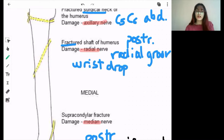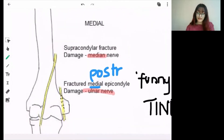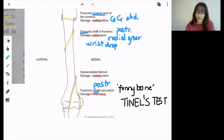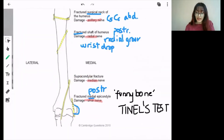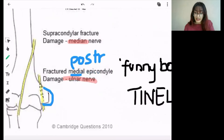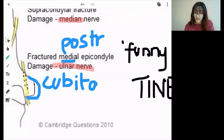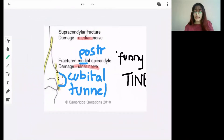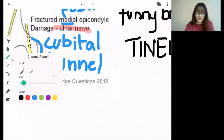In the supracondylar fracture the main nerve damage will be the median nerve. This is mainly a USMLE point — they'll give you symptoms of median nerve damage and ask how it can be due to supracondylar fracture. On the posterior side of the medial epicondyle, the ulnar nerve is present in a cubital tunnel — not carpal tunnel, it's different. If damaged there, it can lead to cubital tunnel syndrome.